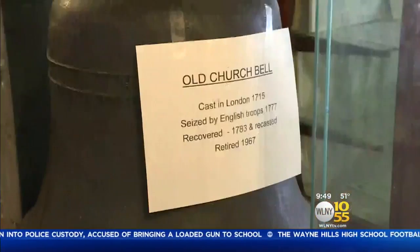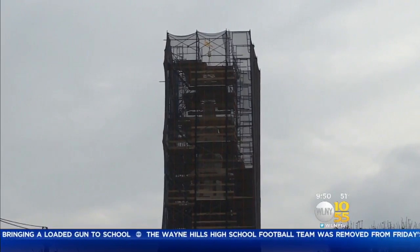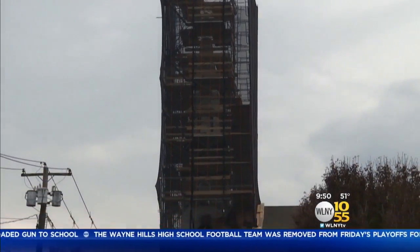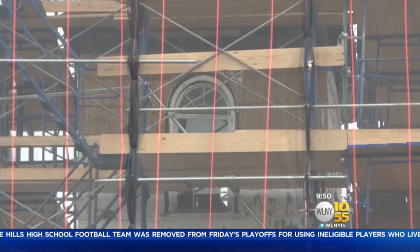Fortunately, the British never melted down the bell and it was recovered after the war. Now the focus is on stripping and repainting the steeple's faded wood exterior. The renovation will also include restoring the church's original rounded windows design.